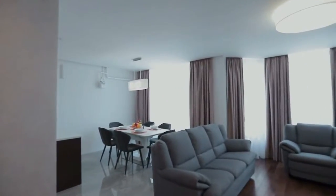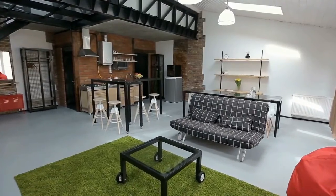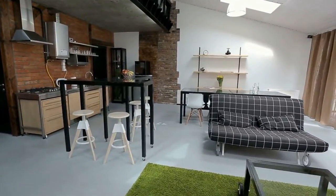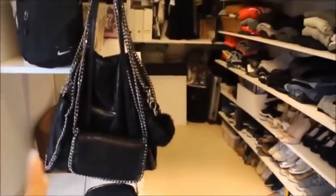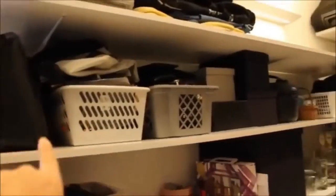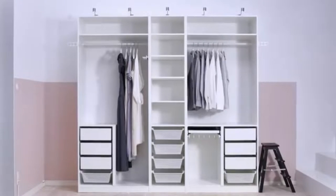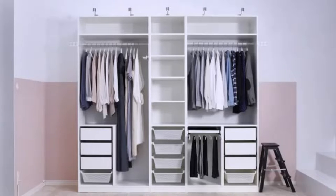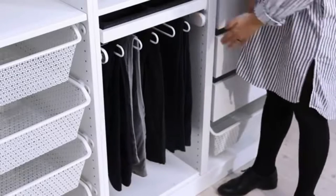Though closet doors are an absolute essential, they remain one of the often forgotten necessities when it comes to interior design. Closets are more vital in and of themselves, as you don't want your belongings out in the open for everyone else to see. So if you're in the process of redecorating your bedroom or any area in your house, consider these stylish closet doors for inspiration.